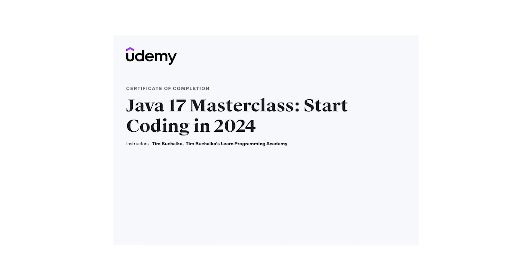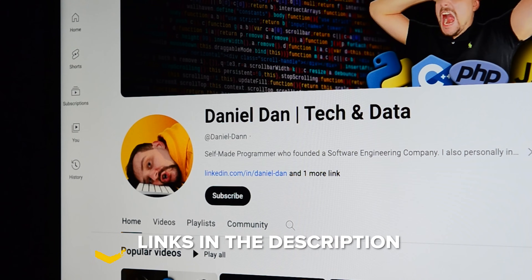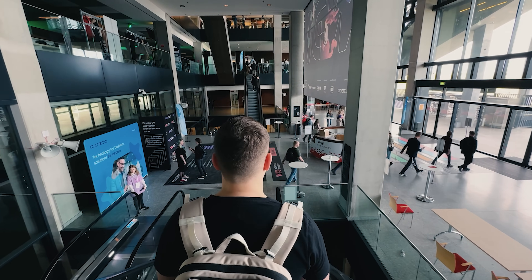So guys, don't hesitate to sign up and give your Java skills a massive boost. This is all about my Java Masterclass review. Feel free to check out the course-related links in the description below — you might find some discounts there. Don't forget to like this video and subscribe to my channel. Thanks for watching, until next time!